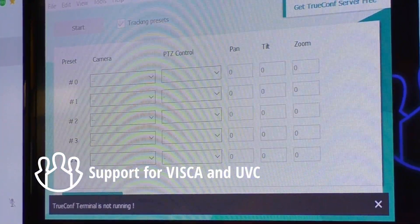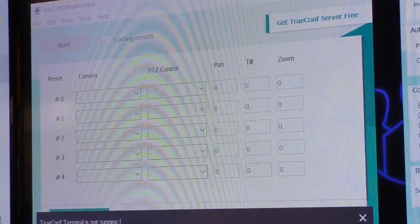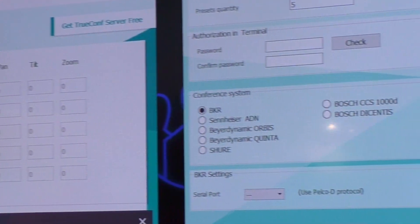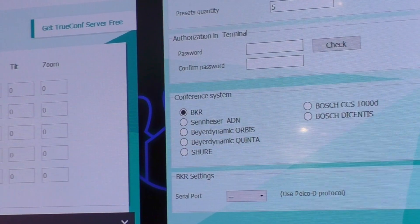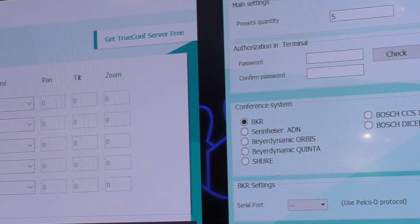We support UVC for USB and RS-485 for wired connections of cameras, and we fully automate the integration with the congress systems described. Once you set up this solution, it becomes invisible to the end user — it is fully agnostic to the conferencing system.